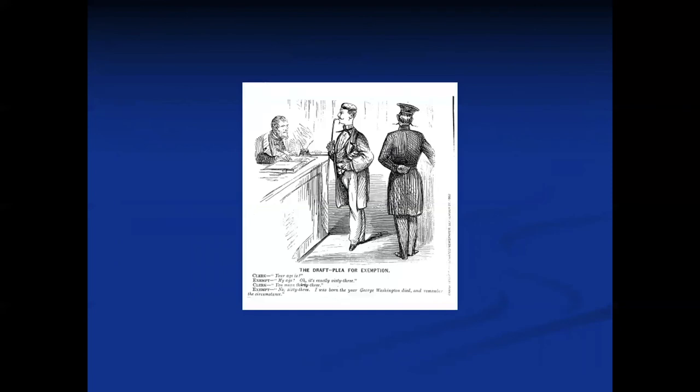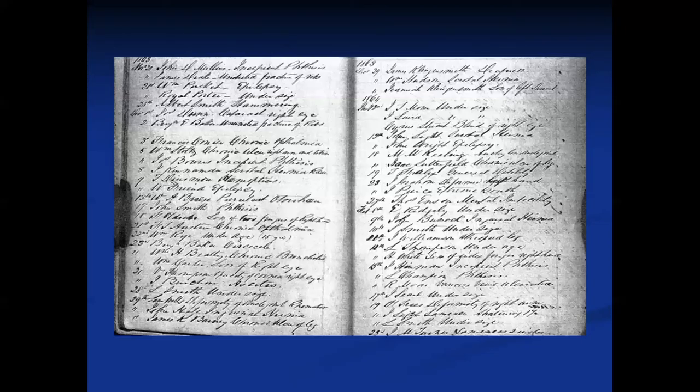In many — not each, but many — of the Provost Marshal Districts there are books dealing with exemptions. This one from New York describes why individuals are aliens and how they are exempt under the first draft. There are several lists available in the various Provost Marshal Districts that deal with exemptions. There is also a list of drafted men called into service — it's likely that these people may have served, but it does not mean that they served; they may not have made it through the medical examination process.